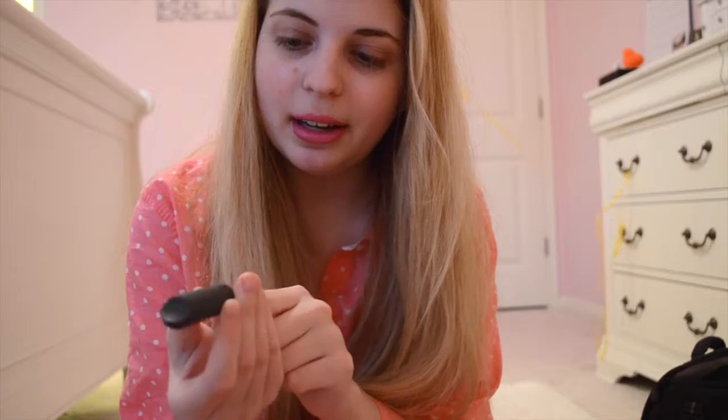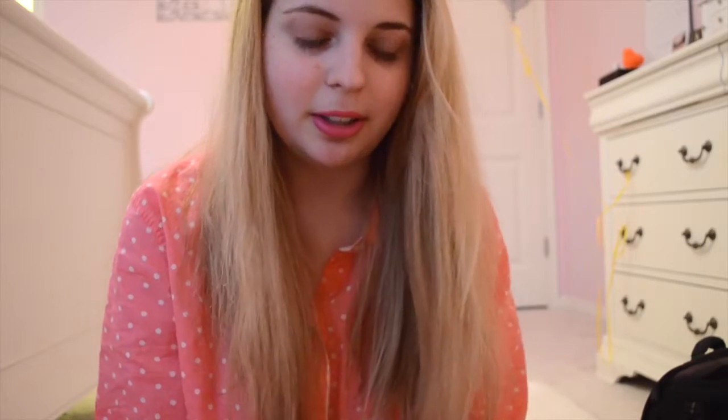So the first thing, and my favorite, is this little baby Bite Amuse Bouche lipstick in the color Kimchi. This is so cute — this is the regular size of the lipstick and this is the size in the Sephora box. This color is a bright pink and I was not sure I was going to like it at first, but I really like it. It's really fun for spring and summer. I love these Bite lipsticks — they really moisturize my lips and I have very, very dry lips, so these do the job for me.